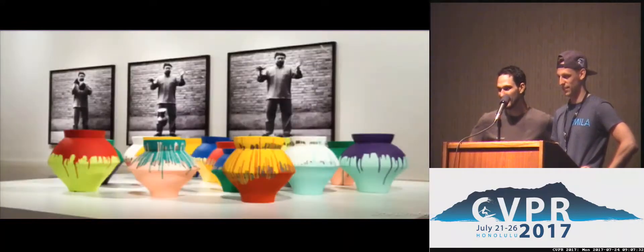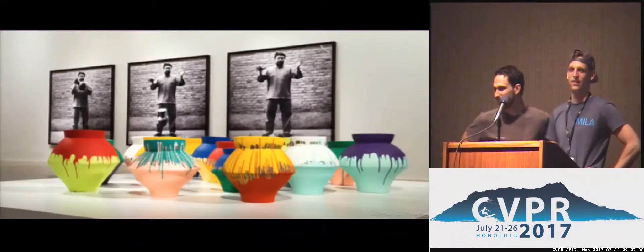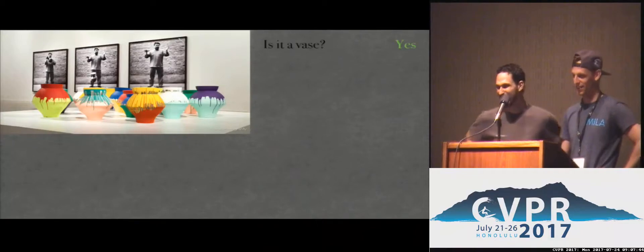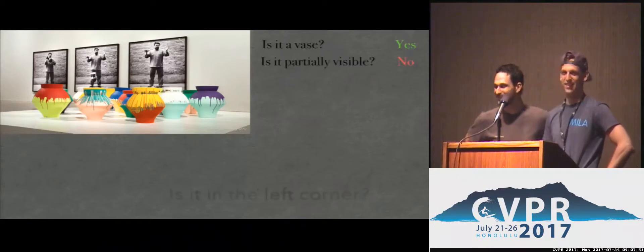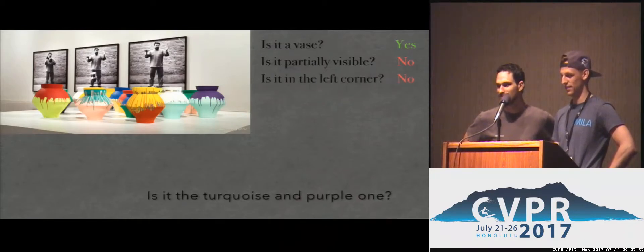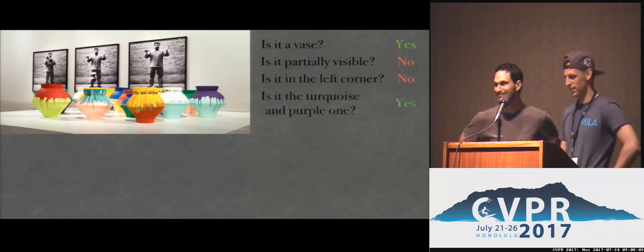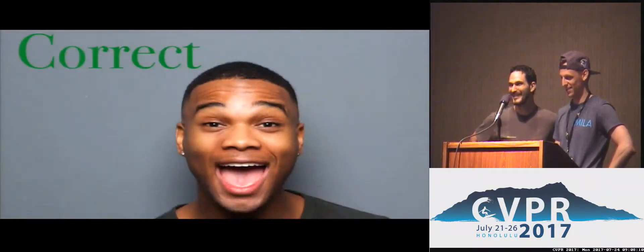Three, two, one, go. There's one hidden object you'll need to find — you can ask me yes-no questions. Is it a vase? Yes. Is it partially visible? No. Is it in the left corner? No. Is it the turquoise on purple one? Yes. Okay, I think it is this one. Correct. Very good. That was fun.